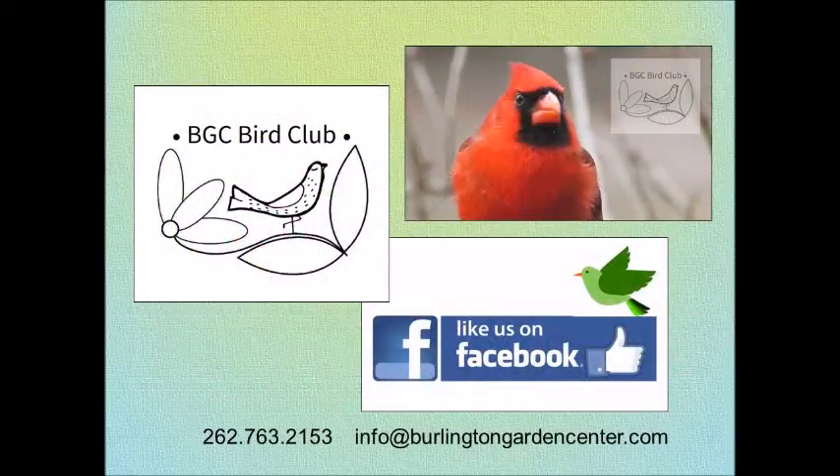Thank you for visiting this video. If you like what you've seen, look for us on YouTube.